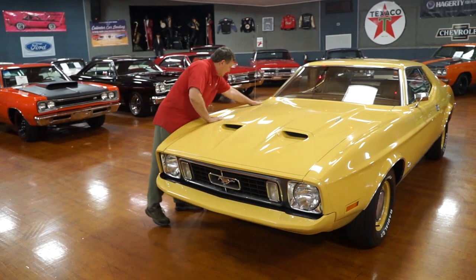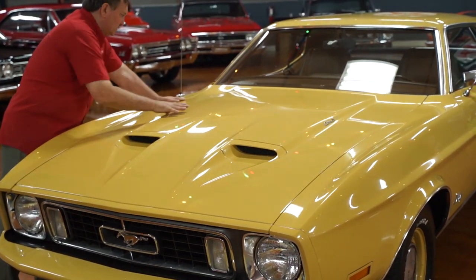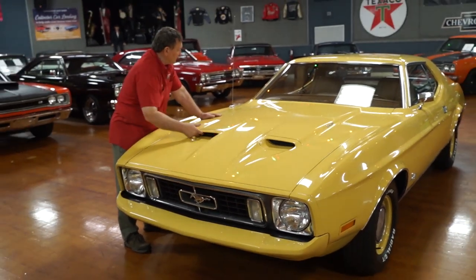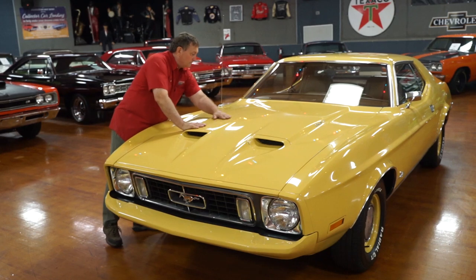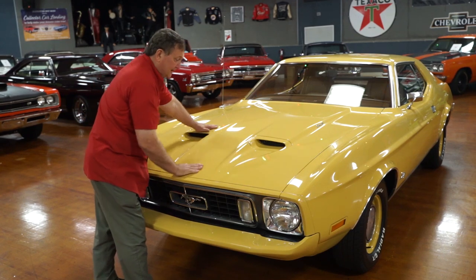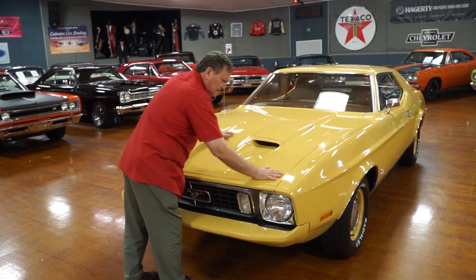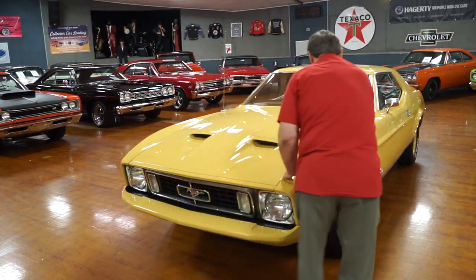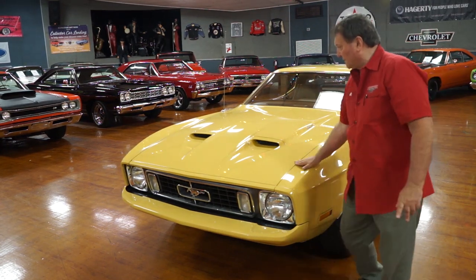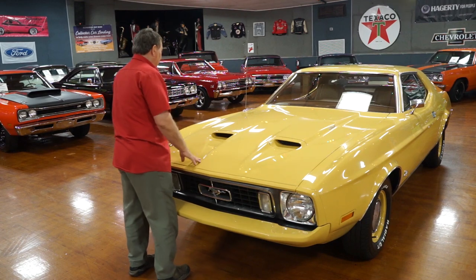Long hood on this thing. Look at the fitment — the hood to the front fender. There's a Cobra Jet designation on the side, and it does have a Ram Air-style hood with the pieces still intact. The paint on this car is just absolutely stunning and flawless. You cannot get a hood to fit any better or more precisely than what you see here.